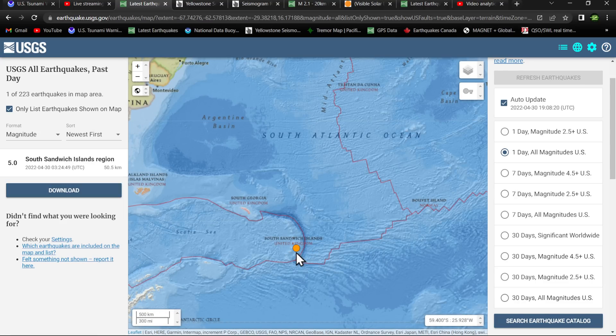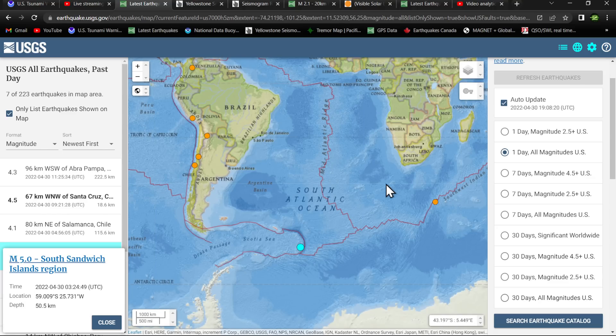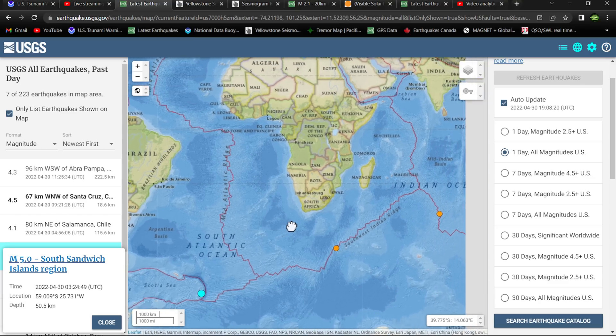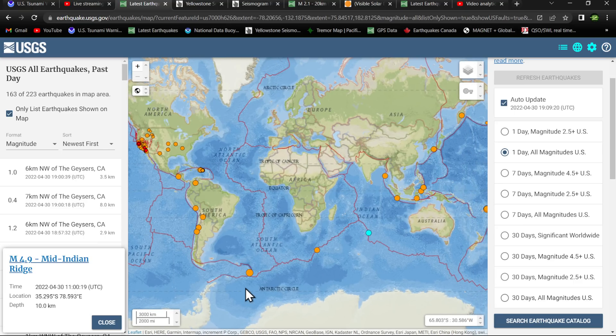An earthquake came in at the South Sandwich Islands last night — fairly deep into the trench, a 5.0 at 50.5 kilometers. Southeast Indian Ridge and Southwest Indian Ridge had some noticeable activity over the last week or so — a couple of earthquakes including a 4.9 on the Southwest Indian Ridge and another 4.9. A little bit of noticeable increase at the southern end of the planet around the Antarctica Plate area.